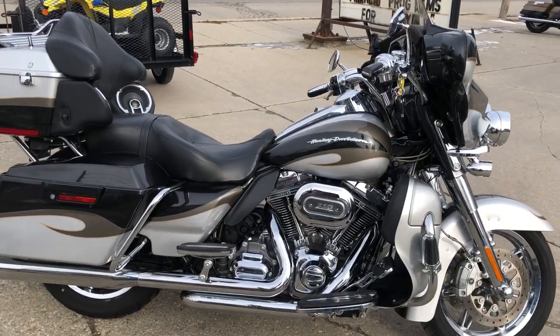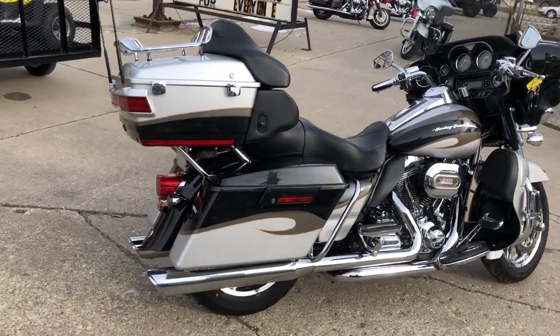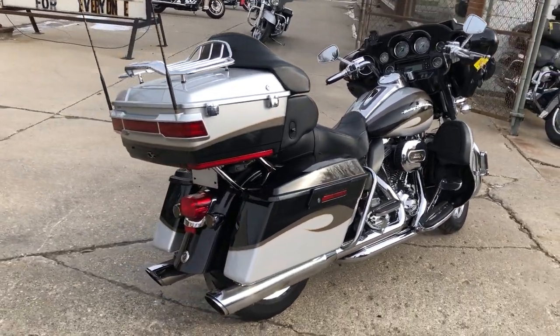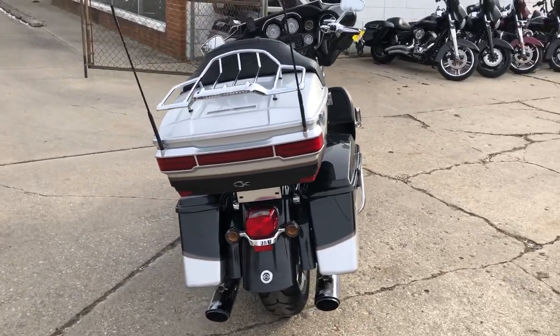Hey guys, ApprovalPowerSports.com here. We have a used Screaming Eagle Harley Davidson for sale with only 19,301 miles. Top of the line Harley's sold new for over $40,000.